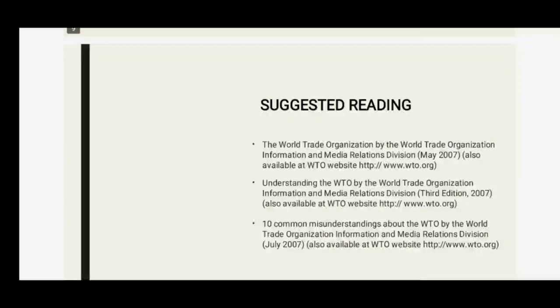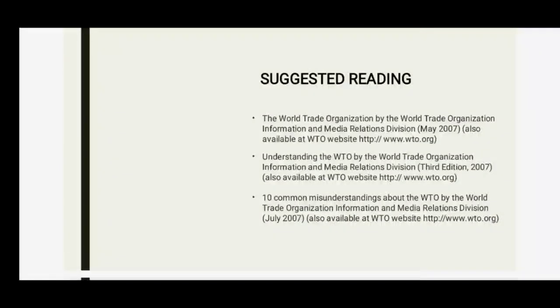These are some suggested readings where you can visit the referenced sites to search for more information regarding this topic.